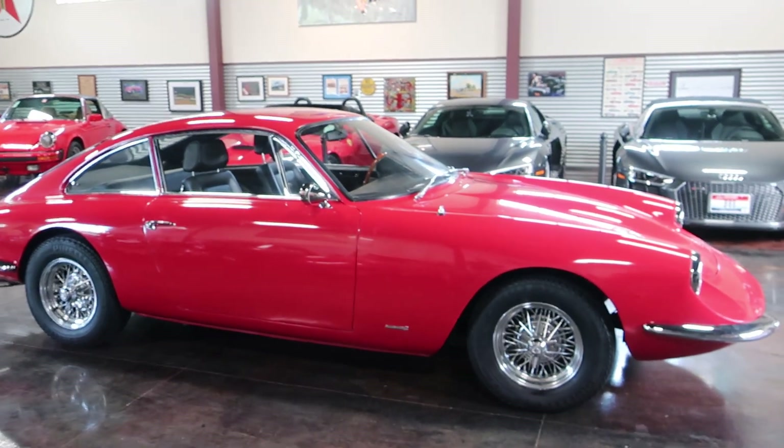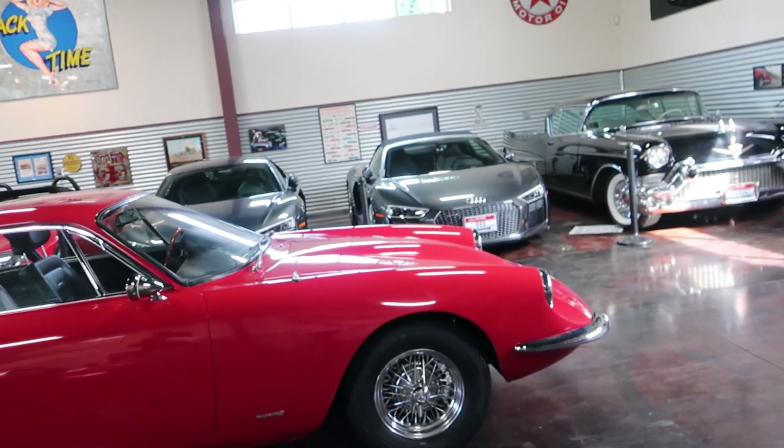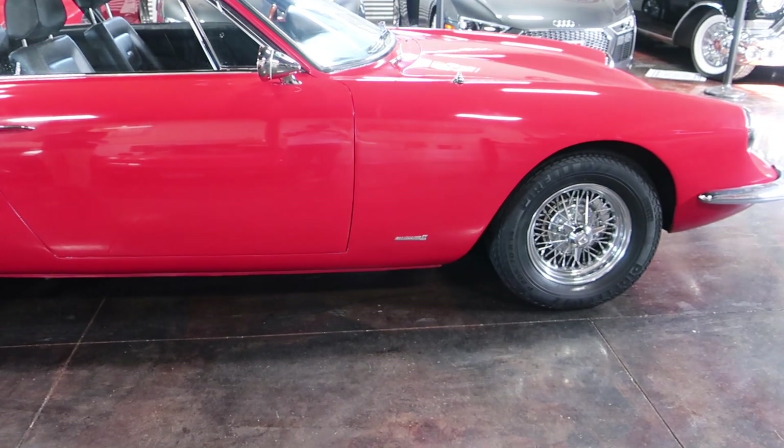It's got a clean Idaho title as a 1965 Apollo. It's got all the VIN numbers and the correct badging on it. We'll jump in and take a closer look.